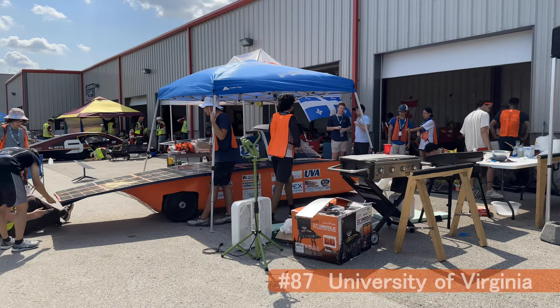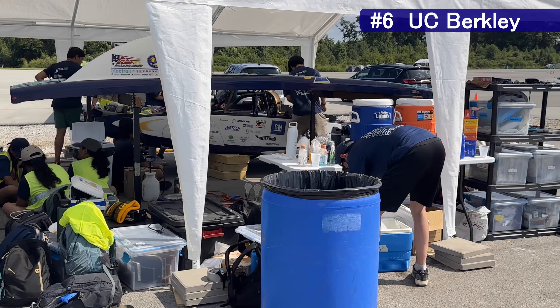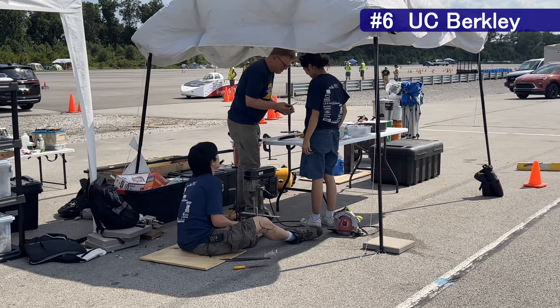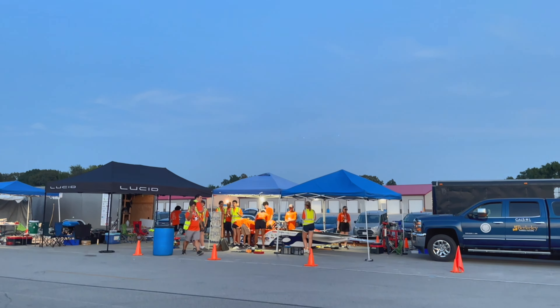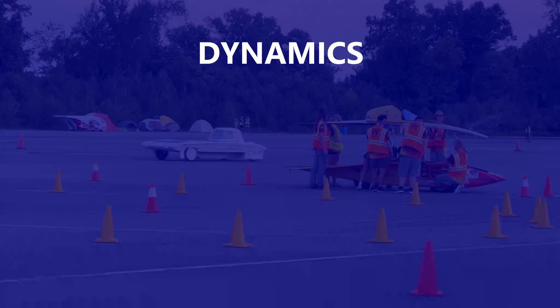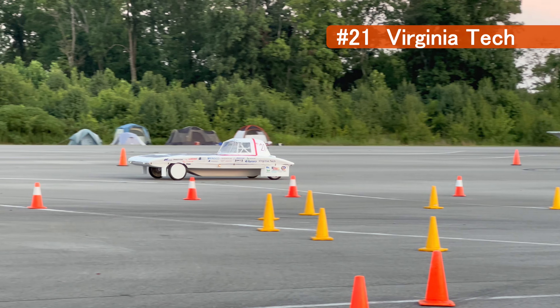Rarely do teams fly through without any issues identified, and it often requires creativity and hard work to address them. Speaking of hard work, this is no day at the beach — solar cars love the sun, but working in that hot sun can be brutal. Zero complaints from these students. They worked late, many opting to camp out on site to spend more time with their car.